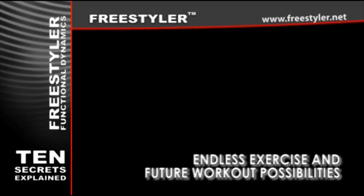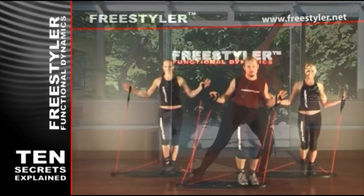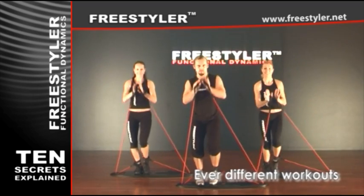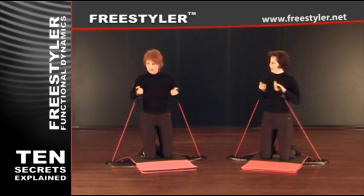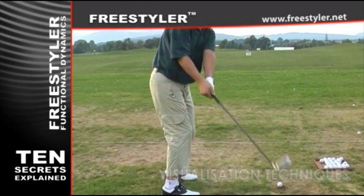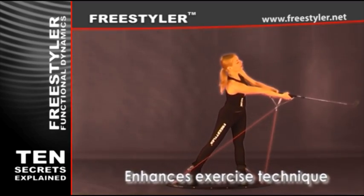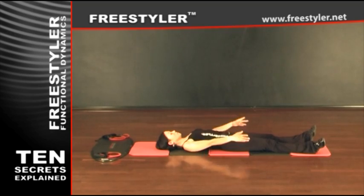Endless exercise and future workout possibilities. The Freestyler continually challenges your body with ever different workouts and a thousand plus exercises to achieve the best possible results. Visualization techniques. Visualization enhances exercise technique and increases motivation for the workout, which is of paramount importance for any success.